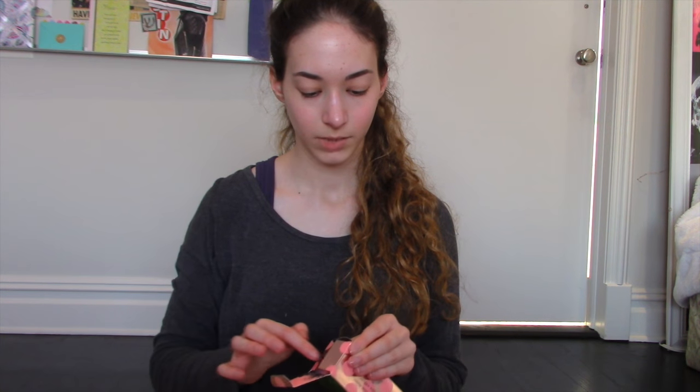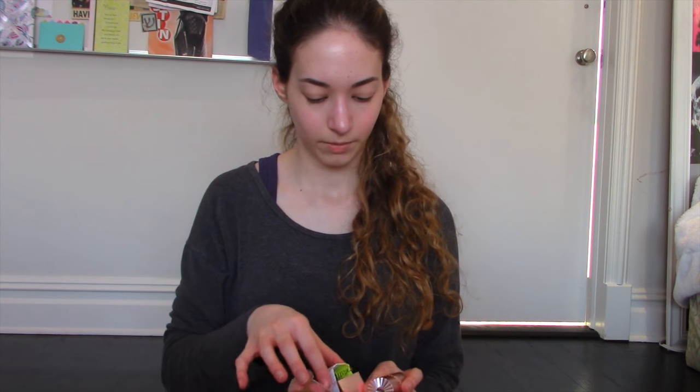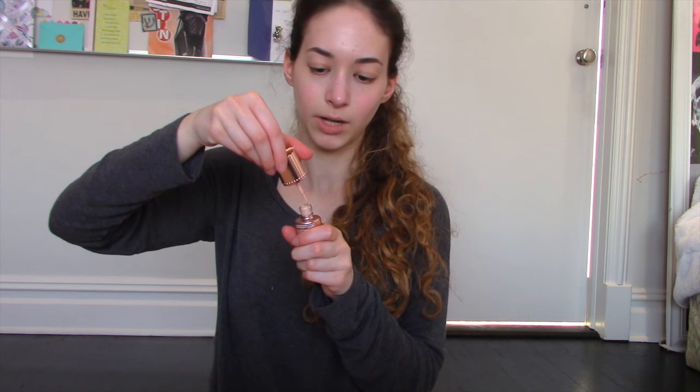The second thing I got from Benefit was the Dandelion Shybeam, and the packaging is adorable. So cute. I'm going to give you an overview of what I got after. So I'm going to open it — okay, so I guess it's just a regular highlighter, but I'm excited to try this out.